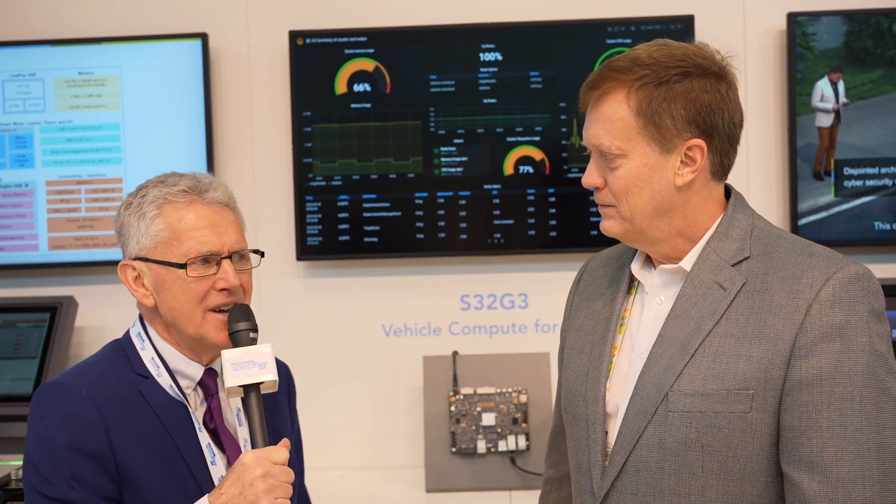This is Mick Elliott from Electronic Specifier, and I'm on the NXP stand with Brian Carlson, who is becoming a regular guest for us, having appeared at Electronica last year and Embedded World last year as well. Great to see you Brian. We're going to talk about software-defined vehicles and the technologies behind that today, so maybe you can start to give us a little bit of background on where NXP is headed in this market.